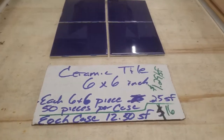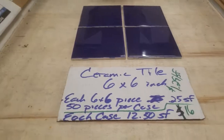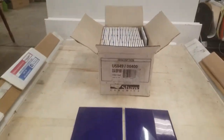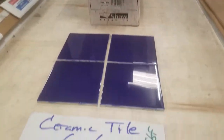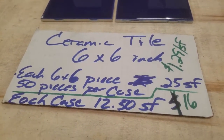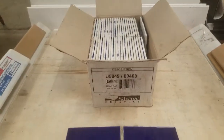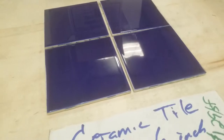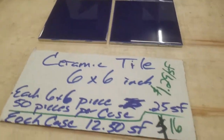You can put it on the floor. It's a 6x6 cobalt blue, first quality, in cases. I've got just over 800 square feet on a pallet. Each 6x6 piece measures 0.25 square feet. There's 50 pieces per case. I'm taking some of the pieces out to show you what this tile looks like. It's pretty. It's brand new, first quality. It is standard grade.